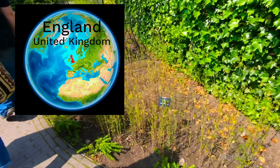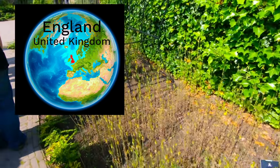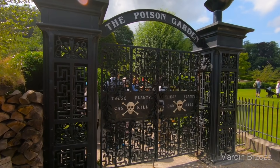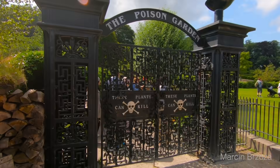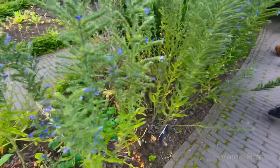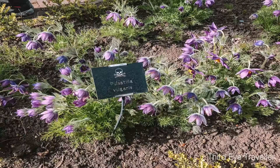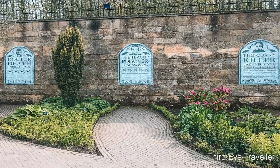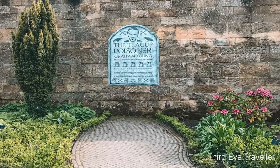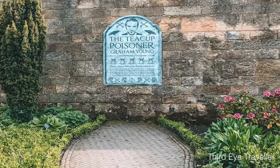In the country of England, some people have put together a collection of some of the most poisonous plants in the world. It's called the poison garden. You can visit there, but be careful not to touch or smell any of the flowers. That's because they're all poisonous — so poisonous that some visitors have actually fainted. They didn't follow the no smelling, no touching rules.